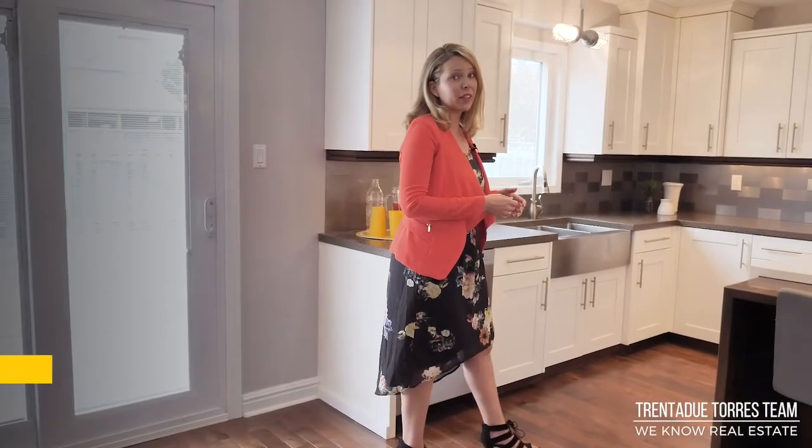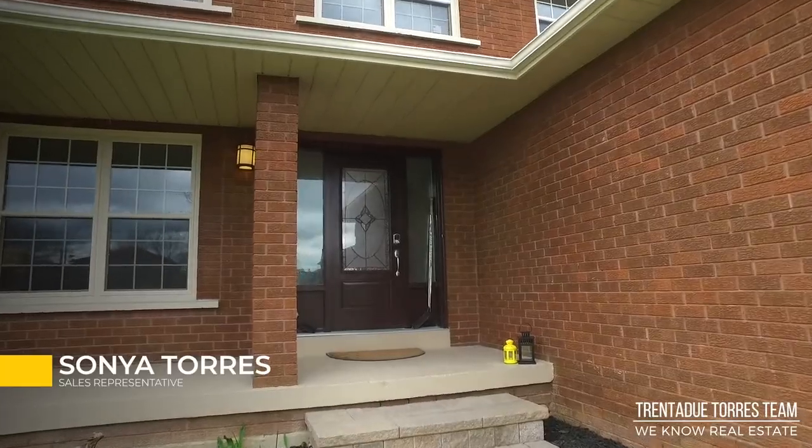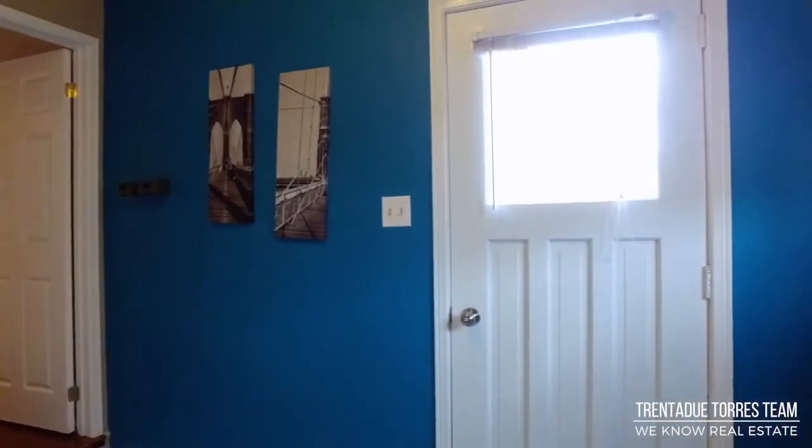This home has very little left to be done. A fabulous new front door, garage access, main laundry, and a mudroom with exterior access to the yard.